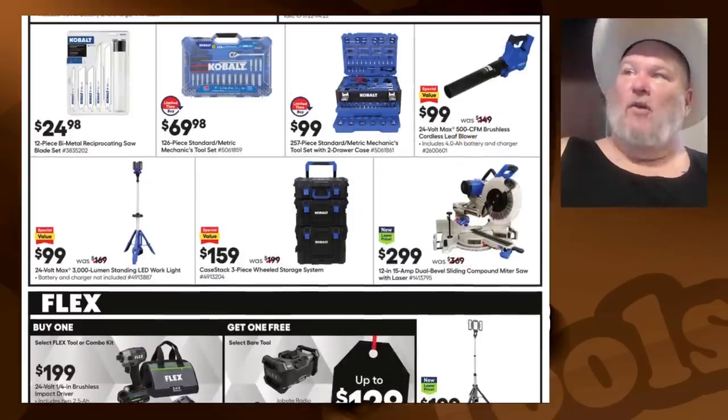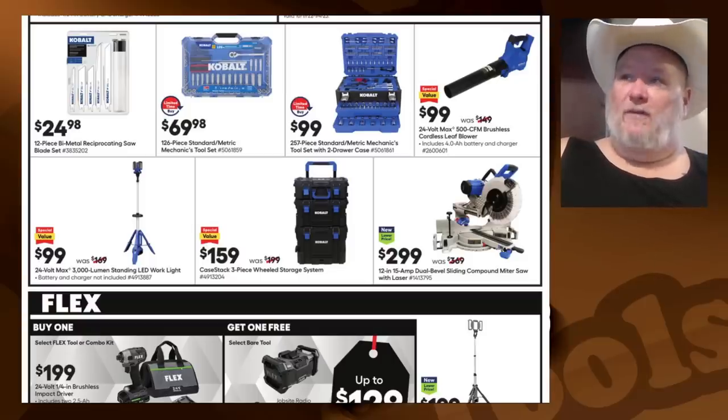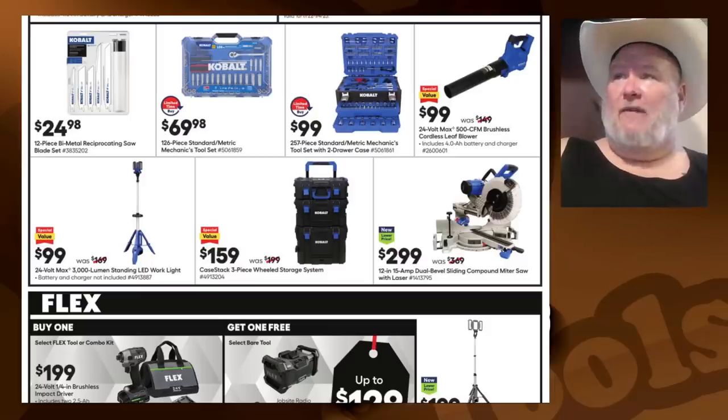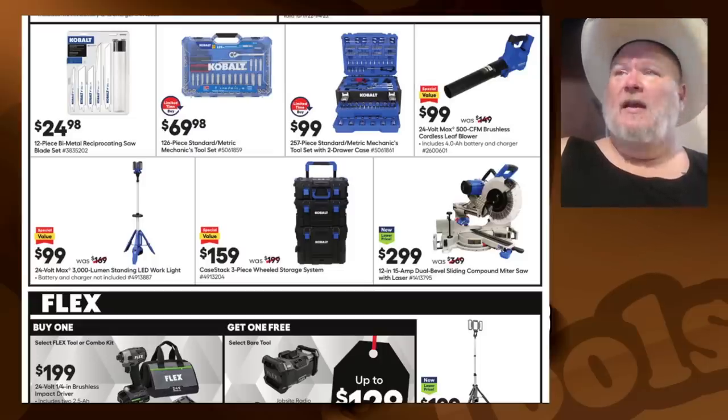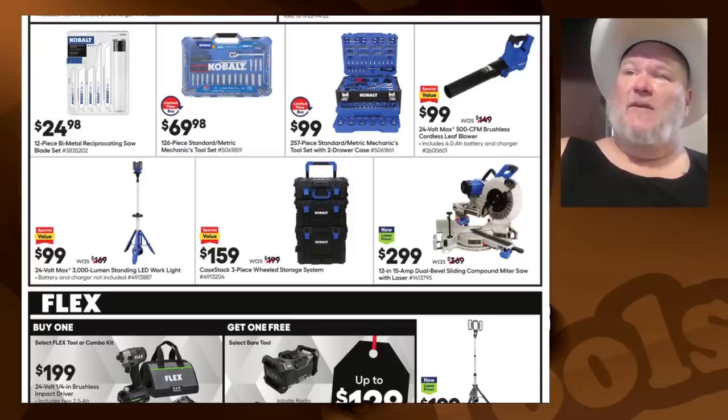I would not bother with the Cobalt recip blades. The Cobalt cube: I've bought several of these cubes and given away a bunch as gifts — everyone just loves them. For $100 they're a great starter kit, a great giveaway to somebody going out on their own or that brother-in-law who's constantly borrowing your tools. The 24-volt 500 CFM brushless cordless leaf blower is meh — it'll do dry leaves and grass clippings, but it's not a serious leaf blower.